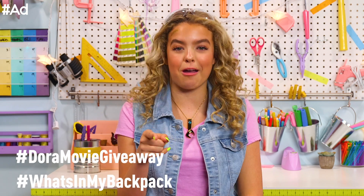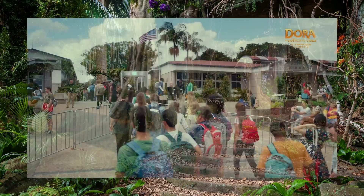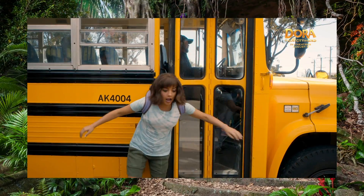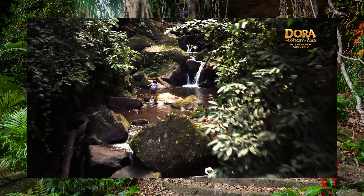Share what's in your backpack for a chance to win one of 25 prize packs from the film Dora and the Lost City of Gold, in theaters August 9th. This is high school — it's life or death. If I don't talk to you, don't take it personally. We're on to something big — an ancient city made of gold. We're gonna break some rules.